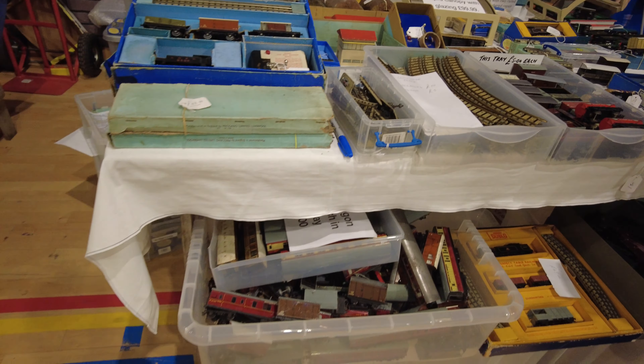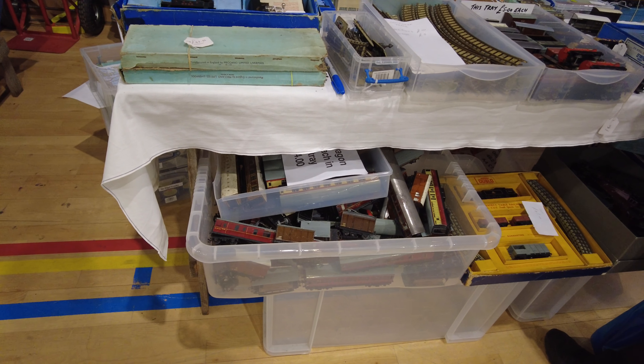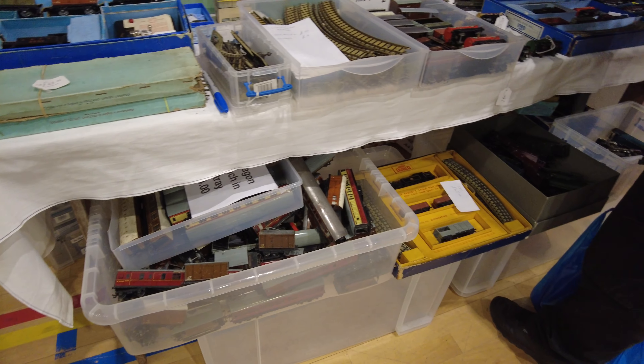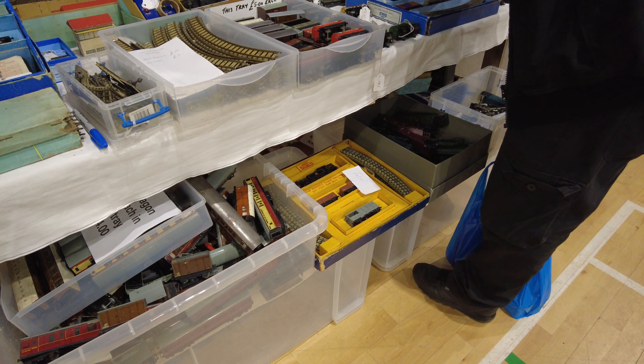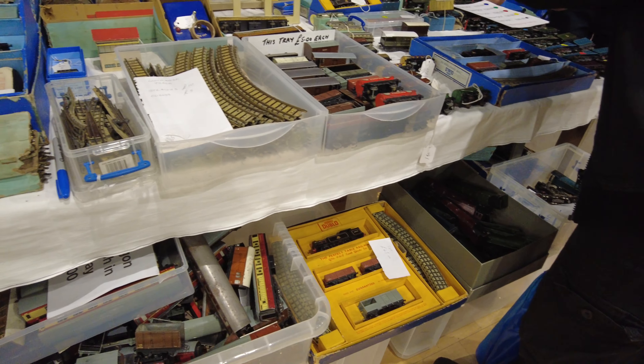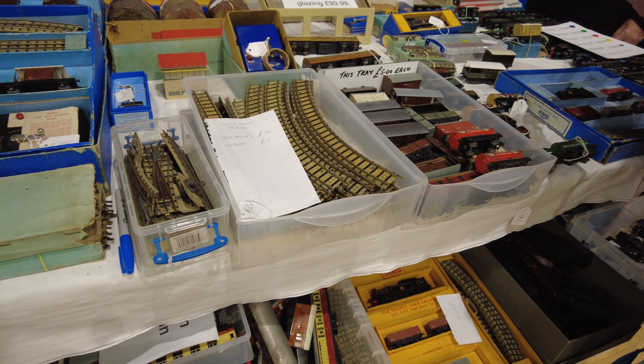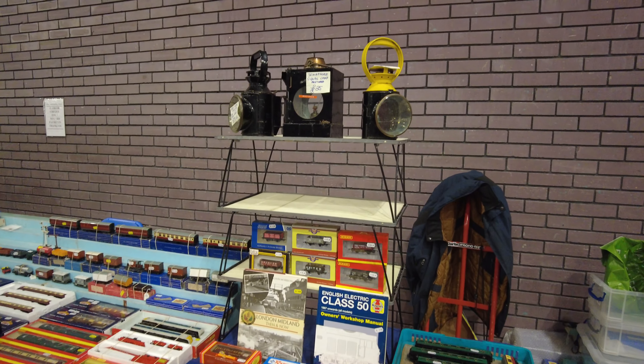I've said before: when you come to these fairs, do look underneath the stalls because this is where you get the sort of rummage boxes. So underneath this stall there are double-O bodies and things. Got double-O carriages for a fiver each, which is pretty good. I do like the lamps.